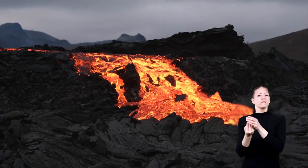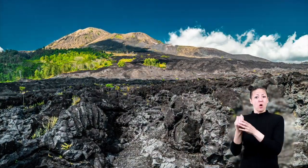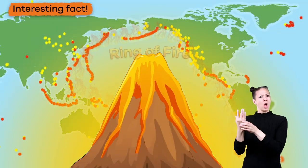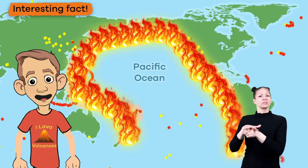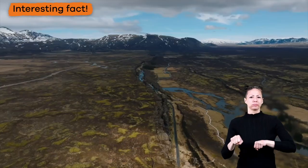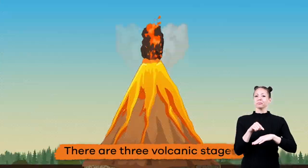As volcanoes erupt over and over again, the rock cools, making the volcano larger and larger. Here's another interesting fact about volcanoes: the Ring of Fire in the Pacific Ocean is where most volcanoes are located and where most earthquakes originate. That's because there is a lot of movement happening on the surface of the Earth.